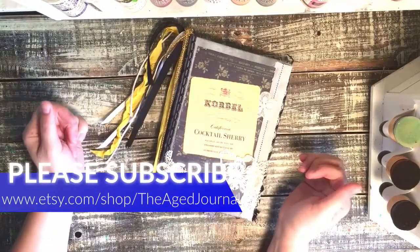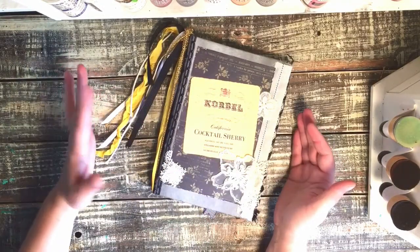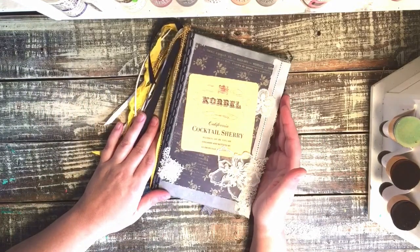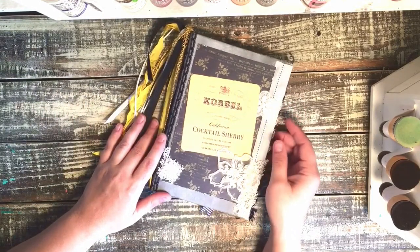Hi guys, Kendi here with the Age Journal. I'm back to share with you a journal I have completed and it's going to be listed in my Etsy shop.